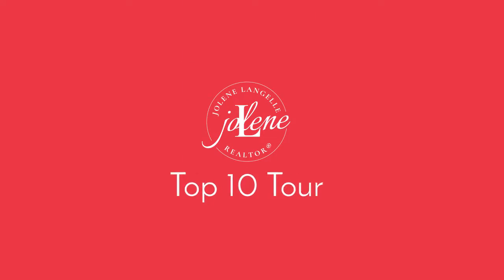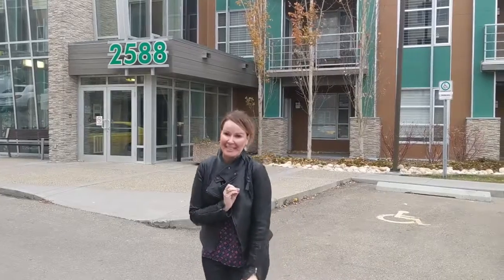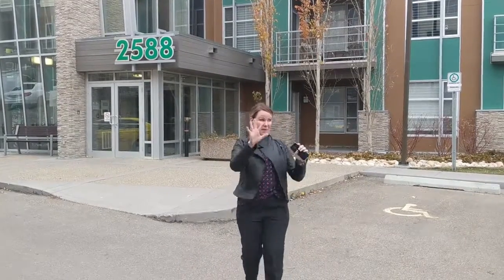Hey, it's Jolene with Remax Elise and welcome back to Ambleside and the ION in Ambleside, my favorite building and the newest of all three in the building. I have a great unit to show you — come see! And a great price. The best price.